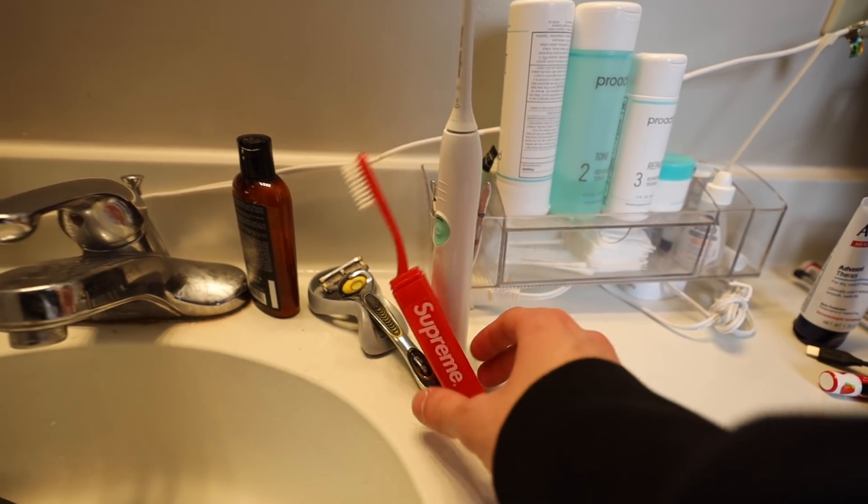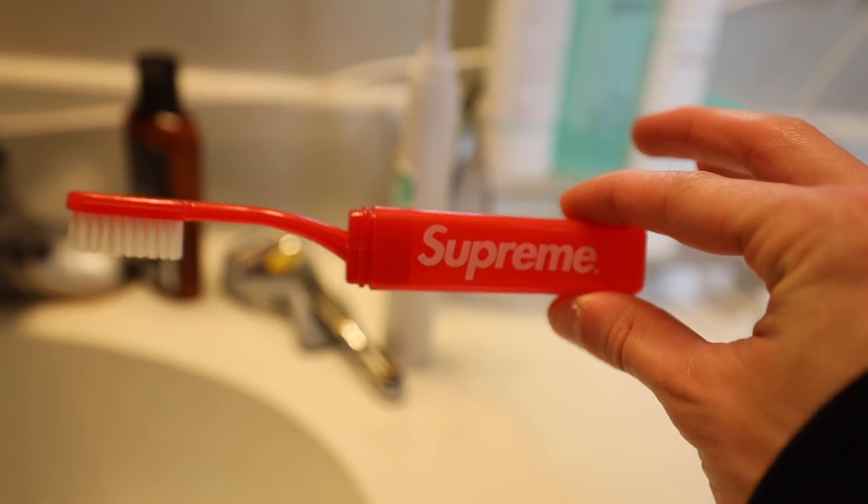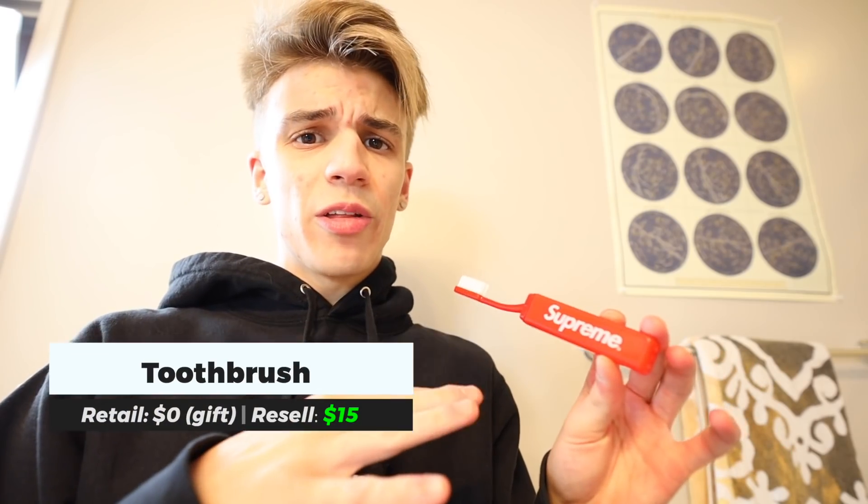I've never actually used the Supreme toothbrush, and I'm just gonna keep it that way honestly. This was one of those free gifts that Supreme gave you when you placed an order online. I actually have quite a few of these.